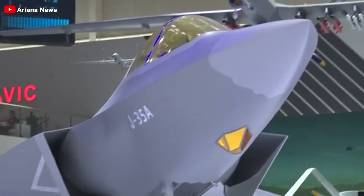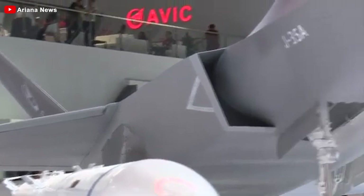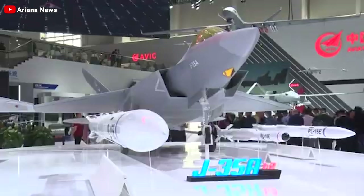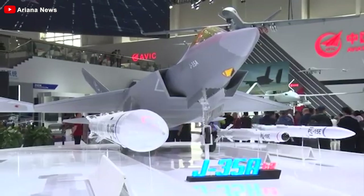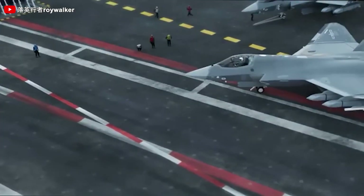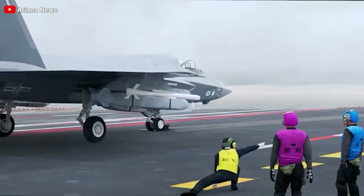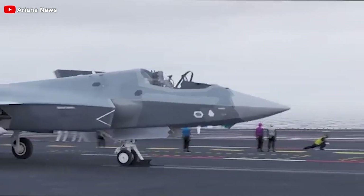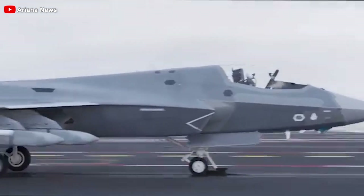At Airshow China, held at Zhuhai airport starting November 12th, China has taken the wraps off its latest stealth fighter, the Shenyang J-35A, a land-based aircraft that had been under development for years. Before that, it was only glimpsed in unofficial and low-quality images, leaving many details shrouded in mystery. With this official reveal, the aviation world finally gets a clear look at the jet.